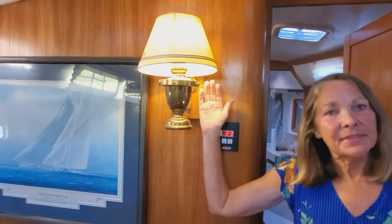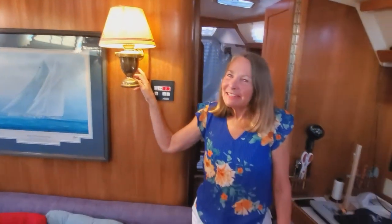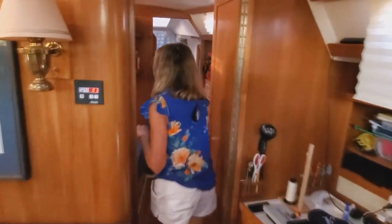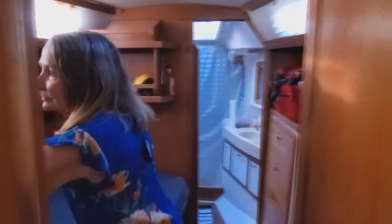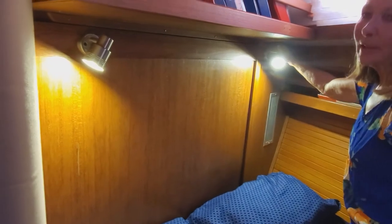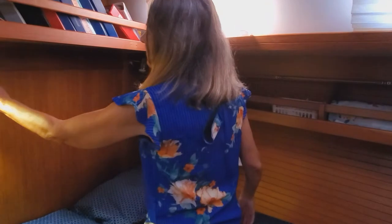Although we like to keep things original, we did replace some. If you follow me into the Pullman cabin, we have these nice little lights — they're a little more modern, they're LED of course, and they swivel. We've got two of them in here, and we also replaced the one in the aft cabin. There's also a puck light that we converted to LED.